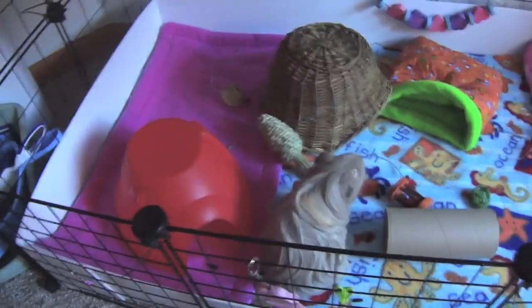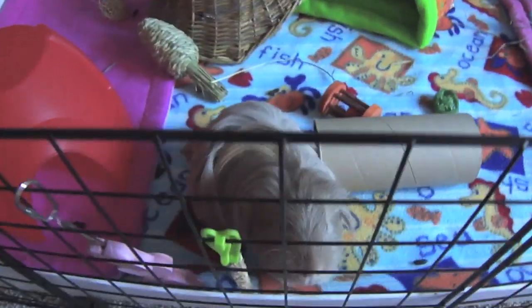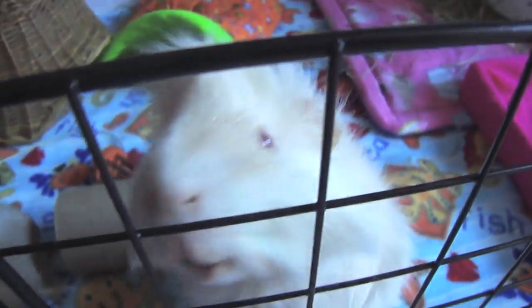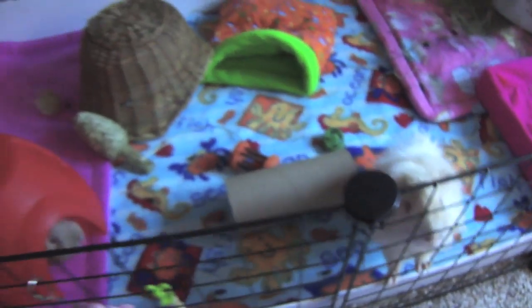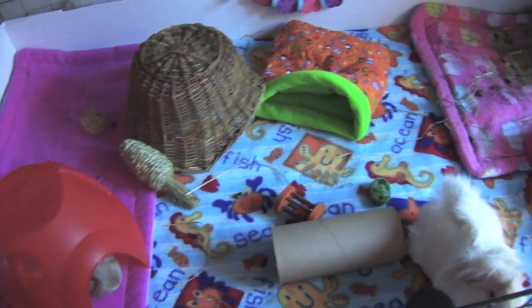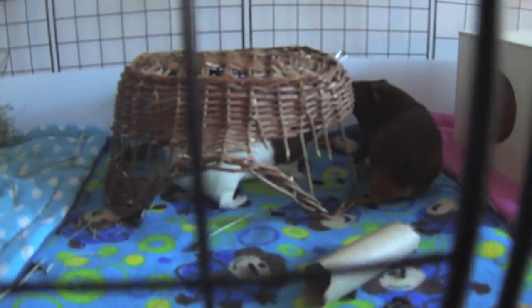Moving to the bottom cage — Aries and Nimbus. Here's a squeaky Aries! Hello piggy! Hello Nims! This is what their cage looks like this week. Everything pretty much the same.